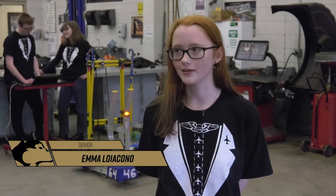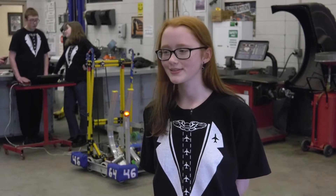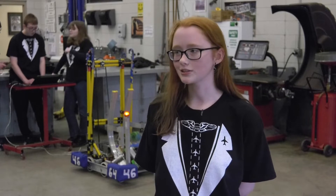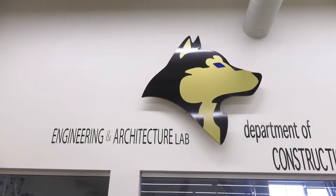I'm Emma Laicano. I'm a senior. I've been here since my freshman year. Compared to doing absolutely nothing to actually being in charge of managing and acrylic stuff — so that's amazing.